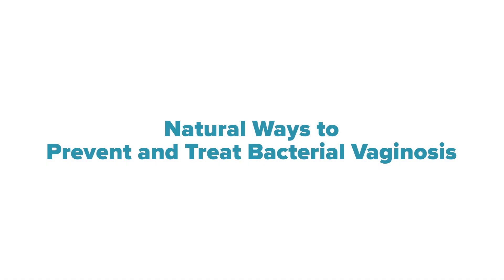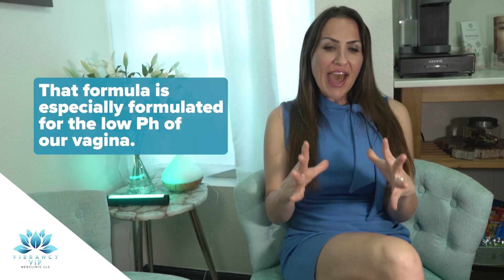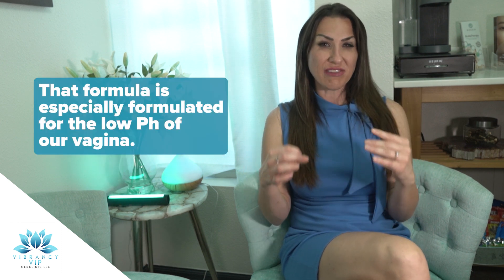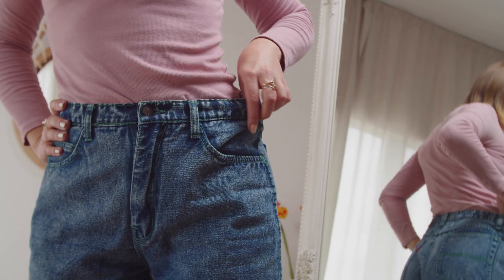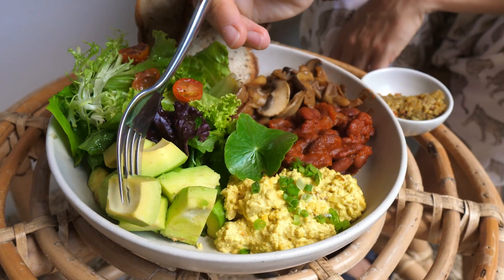There are some natural ways to prevent bacterial vaginosis, such as avoiding douching as well as scented products in and around the vagina. There are special soaps — one in particular that I like is Summer's Eve wipes and wash — because that formula is specially formulated for the low pH of our vagina. Other soaps used to clean our skin have a higher pH, which can throw off the balance of our vaginal tissue. Wearing cotton underwear or loose-fitting pants allows proper circulation, and practicing safe sex by using condoms and eating a healthy balanced diet are also helpful.